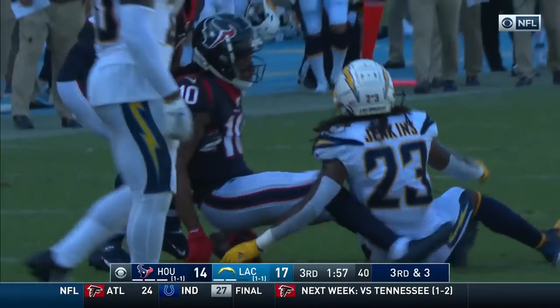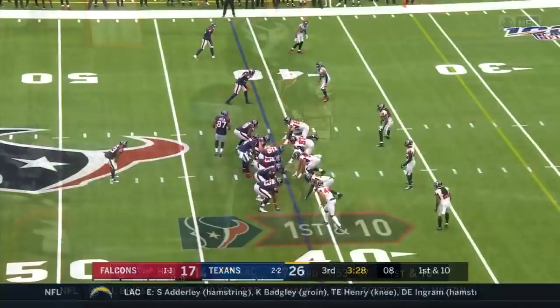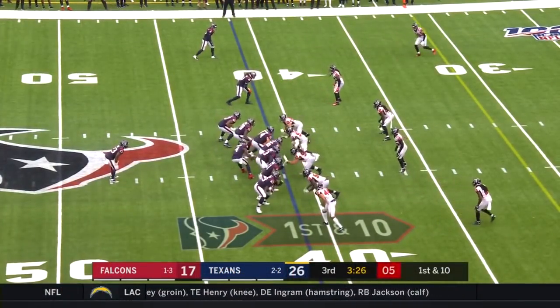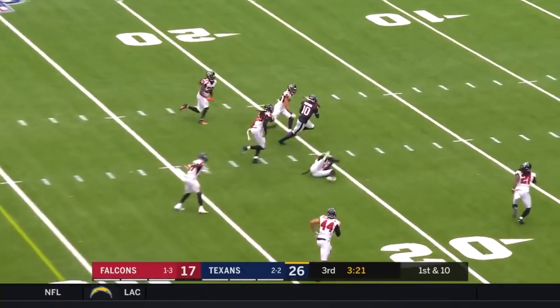Hopkins down to the 15 yard line, finally tackled by Reshad Jones. Off the fake to hide, Watson over the middle — it's Hopkins.